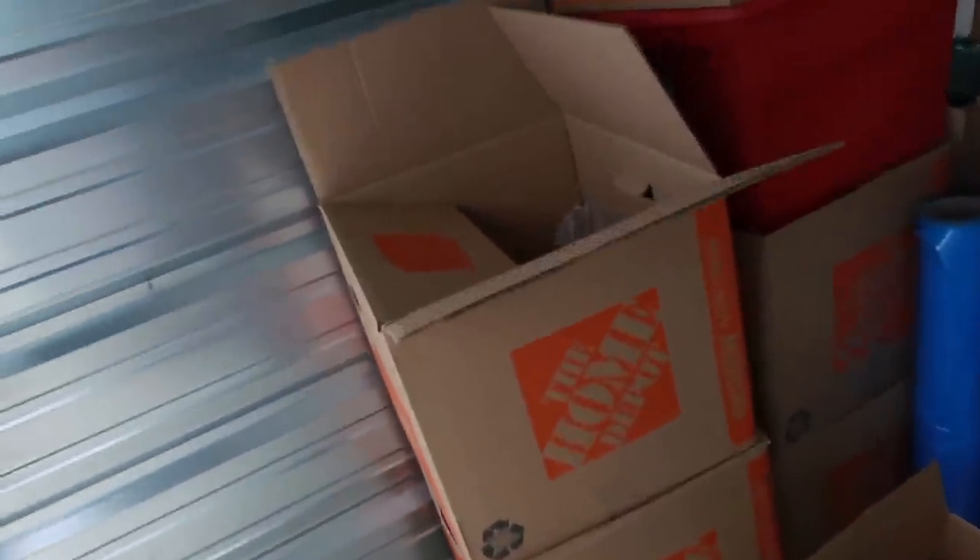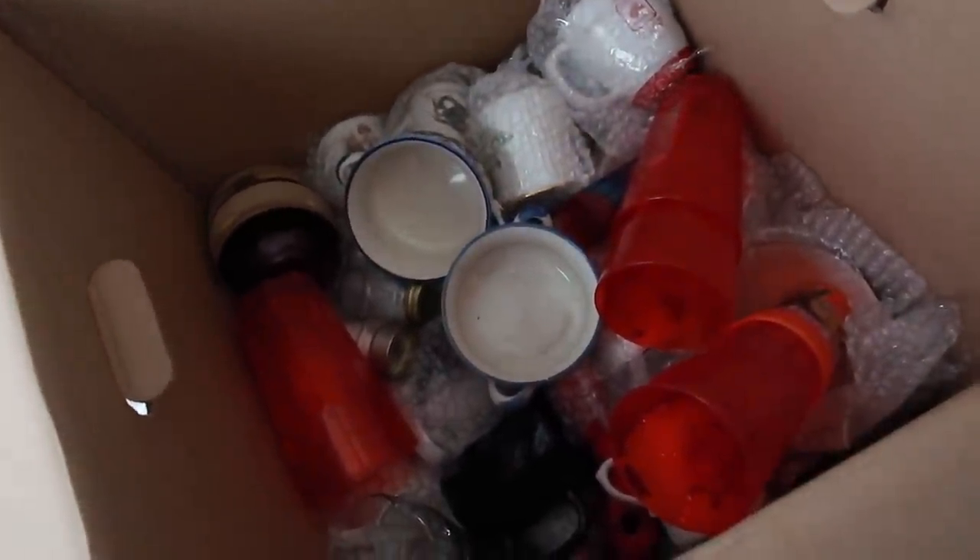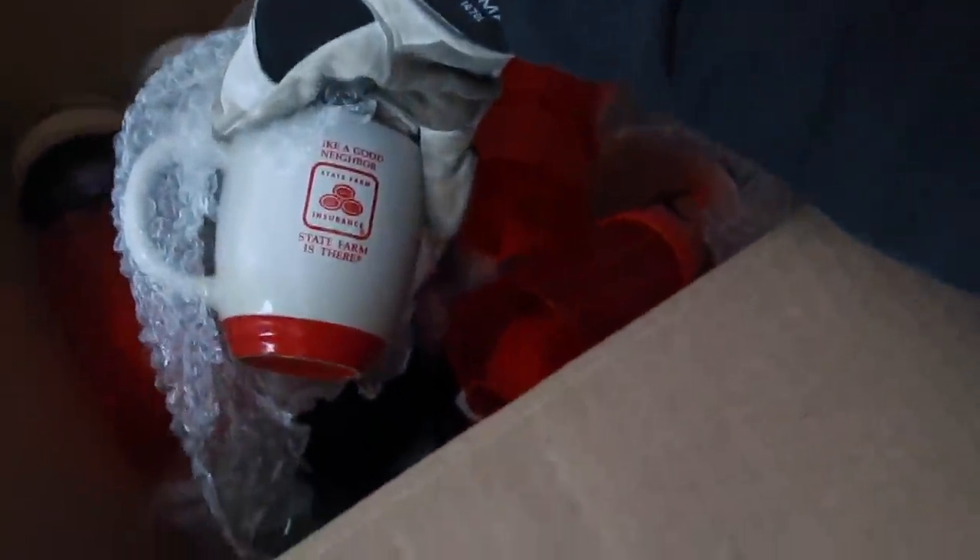Can't be a storage unit without one of these — a whole box of cups. And cups. And more cups. Lots of mugs. I find tons of these mugs everywhere. State Farm — like a good neighbor. Kitchenware.